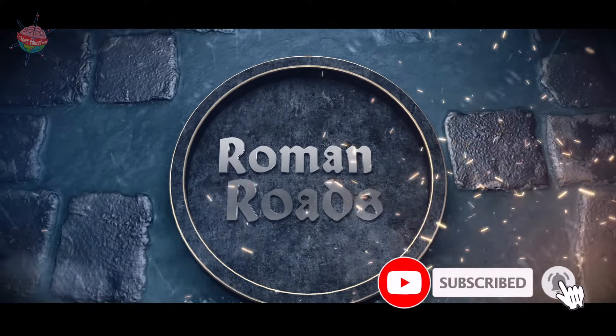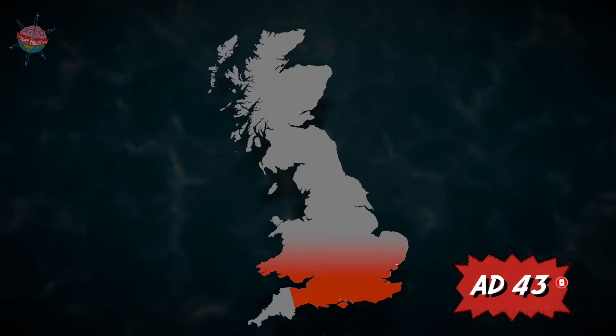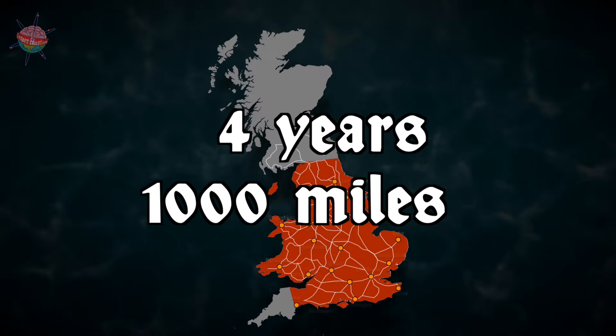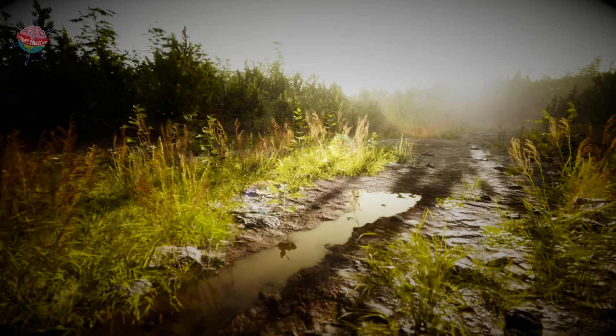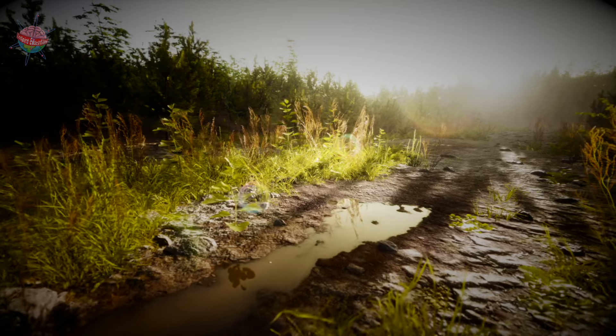Roman roads. The Roman army invaded Britain in AD 43. Within four years, they had built more than 1,000 miles of roads connecting towns, ports, and forts. Before that, British roads had been little more than dirt tracks worn down through years of use. They didn't always follow the most direct route.